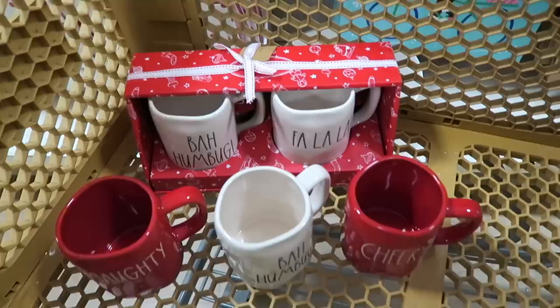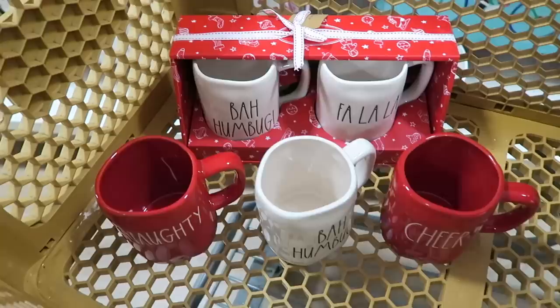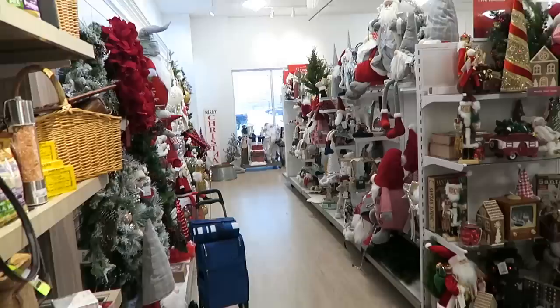I think she actually just texted me back. So like I said, I am getting this set for myself, and then I am getting my sister the red cheer, bah humbug, and the double-sided naughty and nice. We are finding some goodies today.